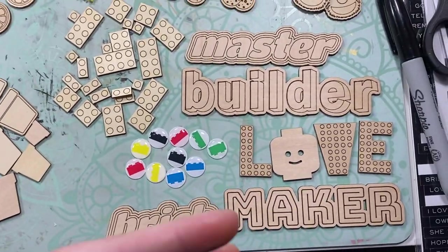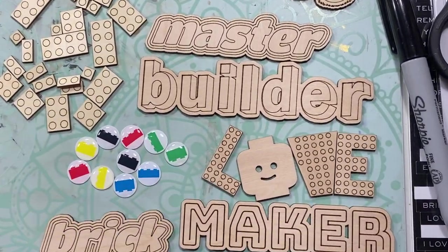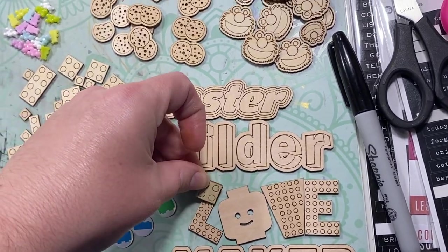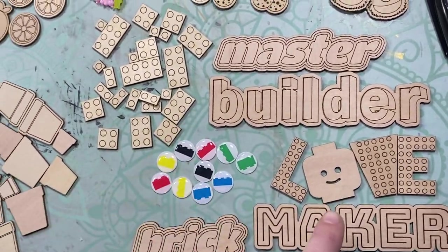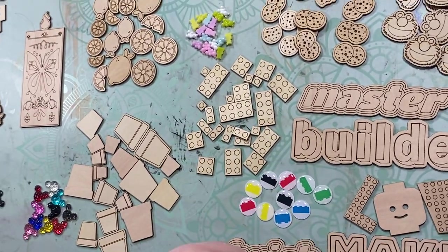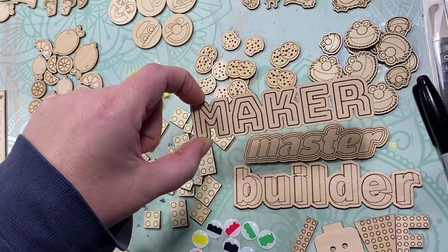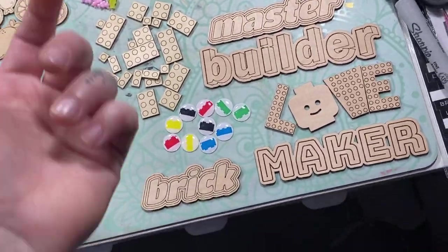And then the titles — I love the titles because this one is my absolute favorite. It took me forever to build but it's love, and they look like Legos. They were at one point the same size as those but it ended up being huge so I changed the size. So you have 'master builder,' 'maker,' 'brick,' and 'love.' So you could do 'master builder,' 'brick maker,' 'brick love' — you can interchange them to do different things.